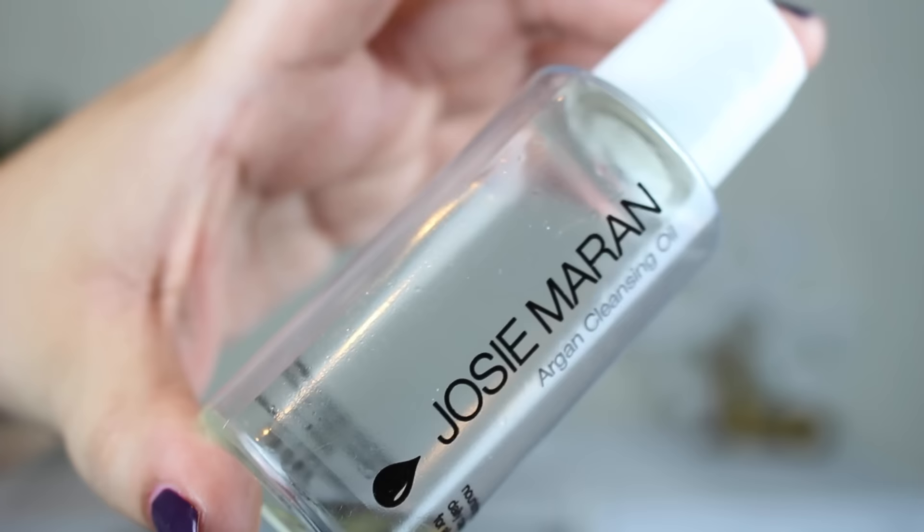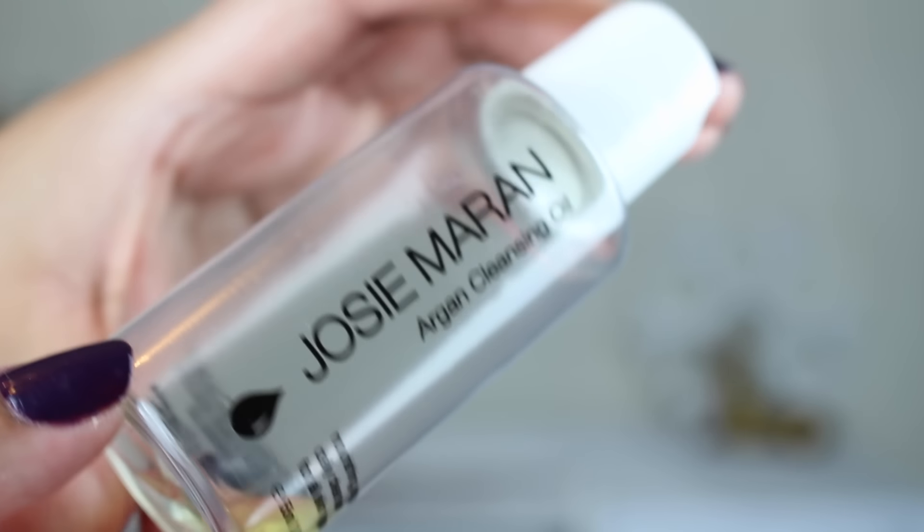Everything else is skincare. This is the Josie Maran argan cleansing oil. I love the double two-step cleansing method — I usually go in with a more hydrating cleanser and then a squeaky clean cleanser. This is so good; it's the first cleansing oil I ever tried and it's what got me addicted to them. It smells fabulous — like oranges — and really melts all your makeup away. The only thing is they finish up quickly because they're very liquidy. Very nourishing on the skin.